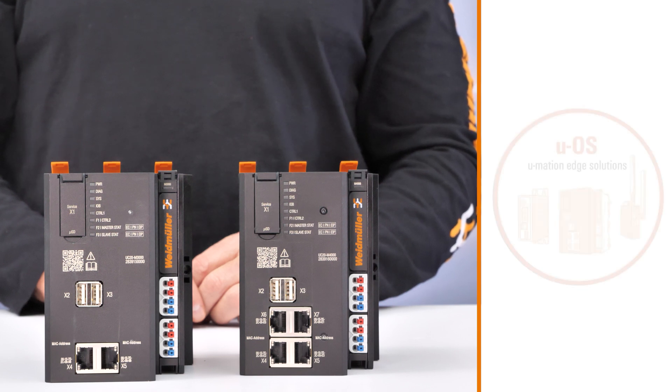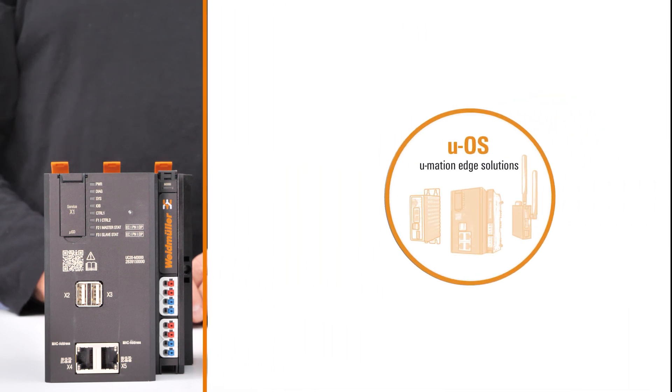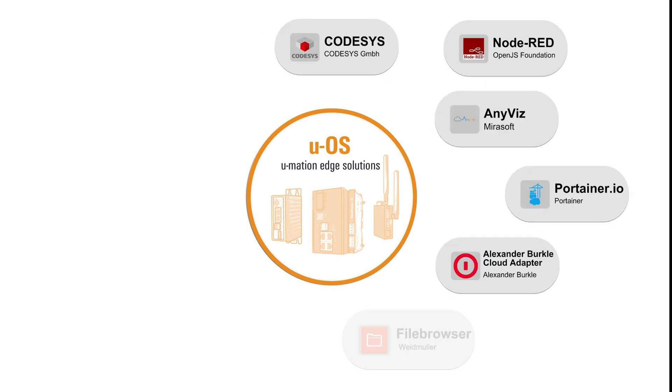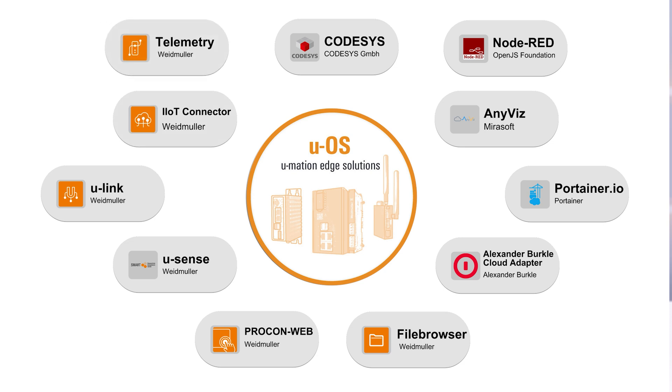Pre-configured with Weidmüller's UOS open operating system, the M3000 and M4000 feature tools like the App Manager, providing easy access to apps such as Procon Web, CodeSys and more, as well as programming environments like Python and C++.